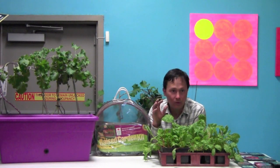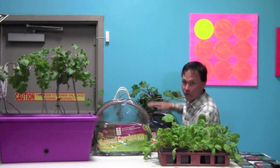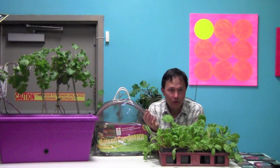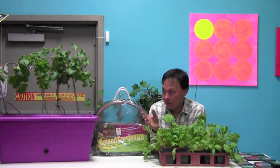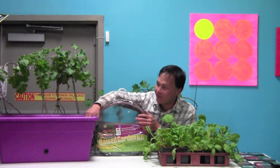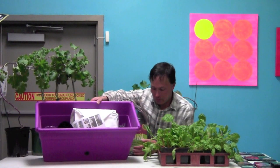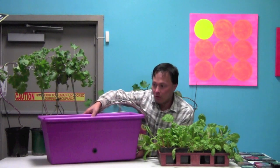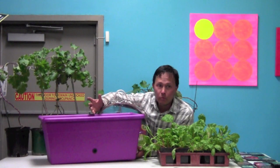You can grow things vertically up trellises, and there are vertical garden systems where you plant on the walls as long as you get good sun. You could also get a container garden — if you have a little patio and no land space, a little container garden works well.